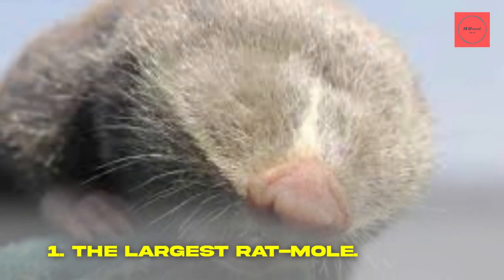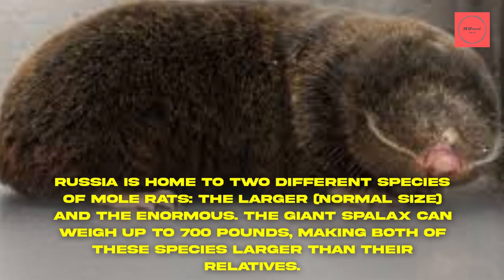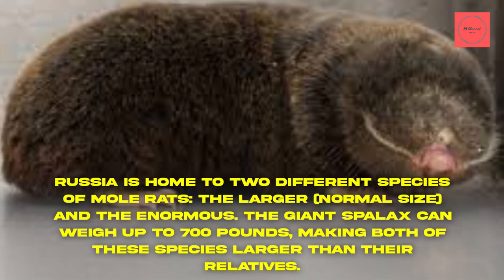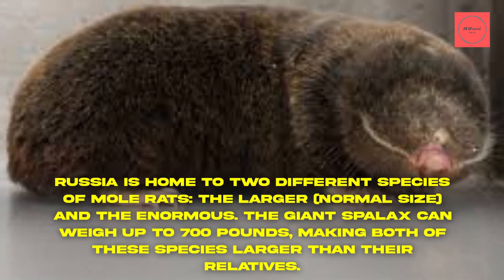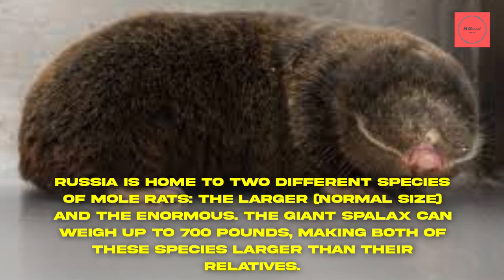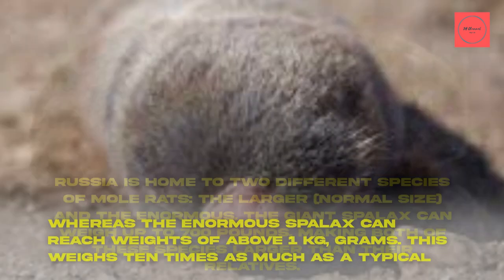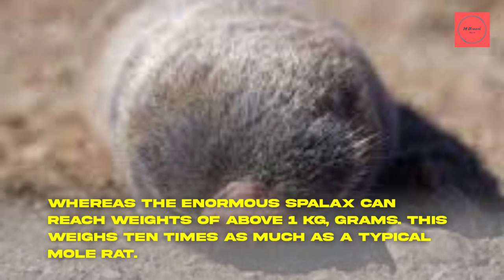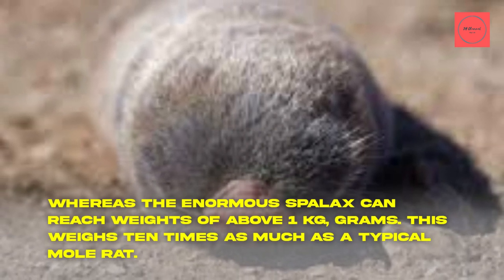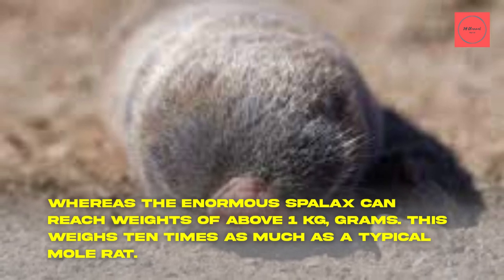Fact 1: The Largest Mole Rat. Russia is home to two different species of mole rats — the larger, normal size, and the enormous. The giant Spallax can weigh up to 700 grams, making both of these species larger than their relatives. The enormous Spallax can reach weights of above one kilogram, which weighs 10 times as much as a typical mole rat.